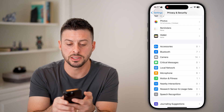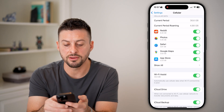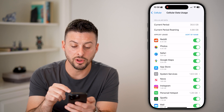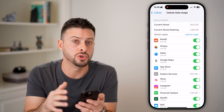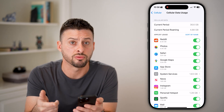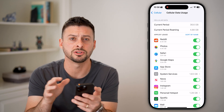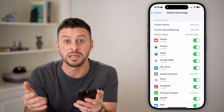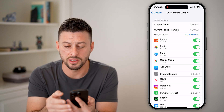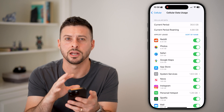Next, go all the way back and tap on Cellular, right under Bluetooth, and scroll down. What you're looking for is what your phone is using for cell data — you might see apps like Reddit, Photos, Safari, Google Maps. Essentially, look for apps you use regularly. If you see an app near the top of this list that you don't use regularly and it's consuming a ton of data, that's a sign that there could be an issue with that app — it could be compromised or have a bug. You can turn off its cell data access or I'd recommend deleting it.